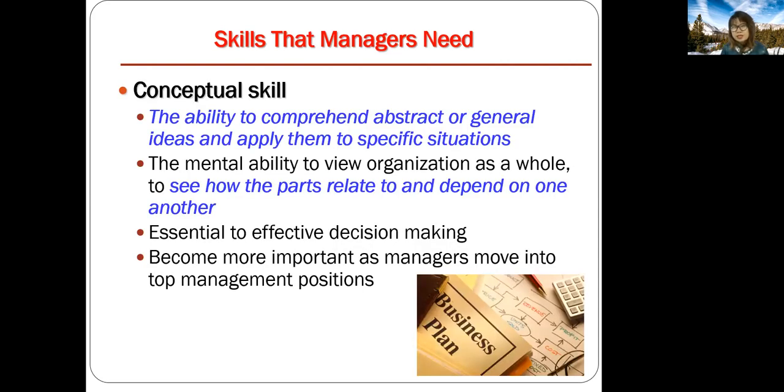The third type of skill is conceptual skill — that's the ability to comprehend abstract or general ideas and apply them to specific situations. It basically means having the ability to see the big picture, to view things as a whole, and to make effective decisions. This skill is very important specifically for top management positions. People at the top have to make decisions and consider the organization as a whole.